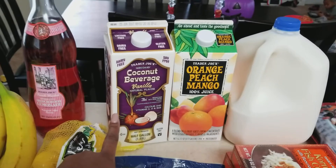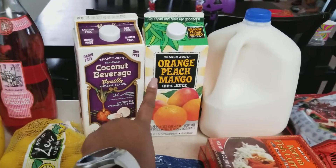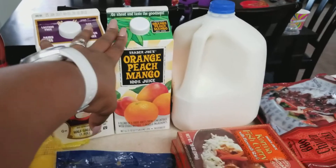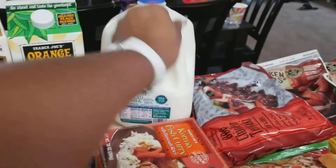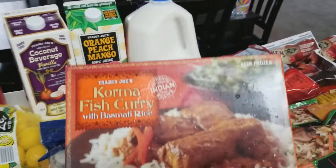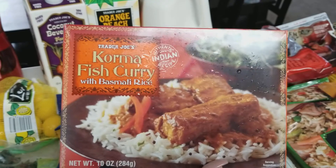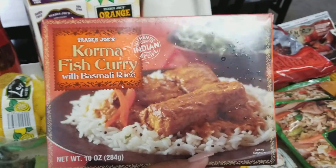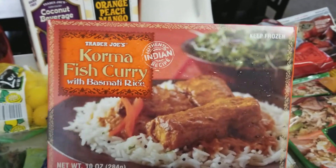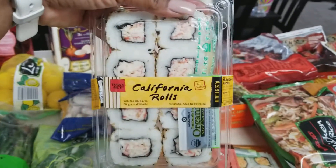I got the coconut beverage vanilla — this is gonna be for my smoothies and probably to try with the cereal. I got the organic peach mango juice — this juice is to die for. I got a gallon of the two percent reduced fat milk. I got two of these new ones I haven't seen before — the korma fish curry and basmati rice. Hopefully this is good — I got one for my husband to try and one for me to try.